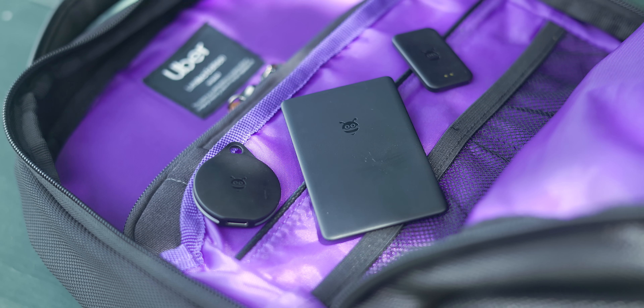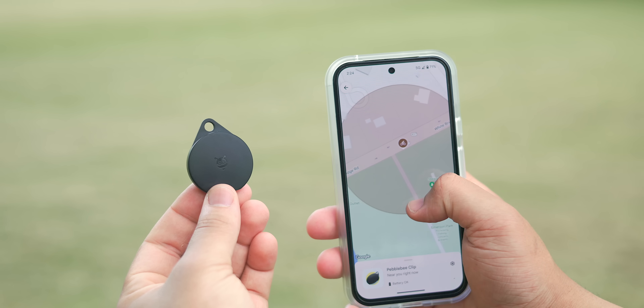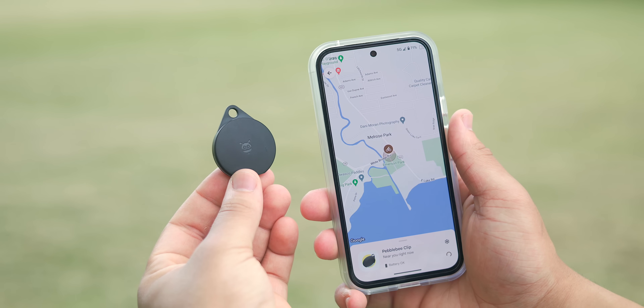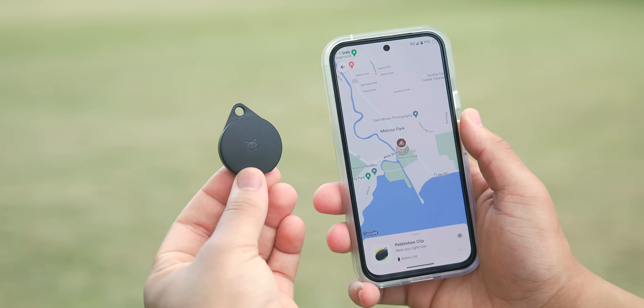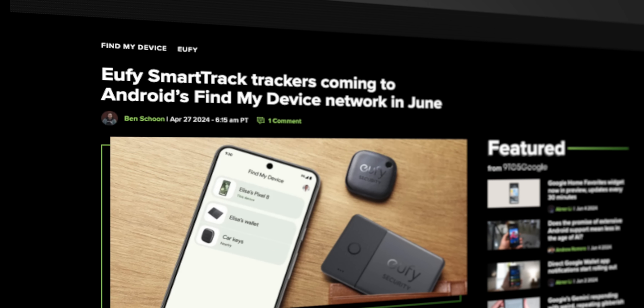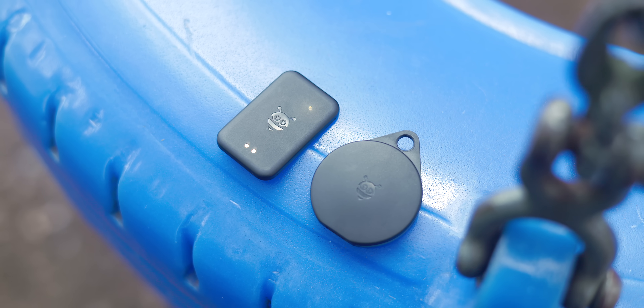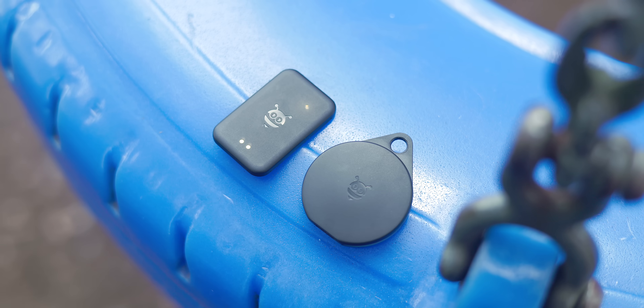Let's take a look at the Pebblebee lineup of Android trackers. At this time, there are only two companies that have released trackers officially compatible with the Find My Device Network — that being Pebblebee, which is what we have here, and a company called Chipolo, although we know a few other brands are on the way. For the most part, both function very similarly as Bluetooth trackers that offer various shapes to suit your needs.